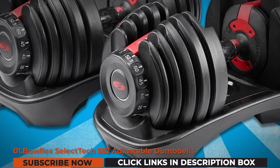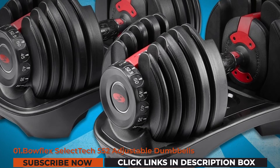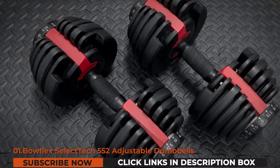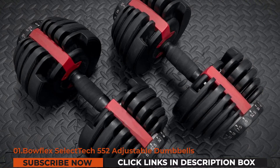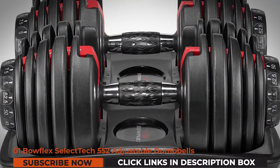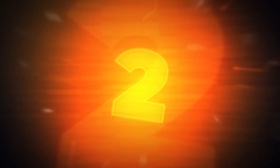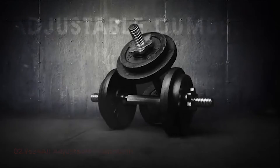Bowflex covers the unit's weight plates and parts with a two-year warranty. The Bowflex SelectTech 552 adjustable dumbbells are compatible with the Bowflex mobile application, which will provide you guides for your workout using their unit.